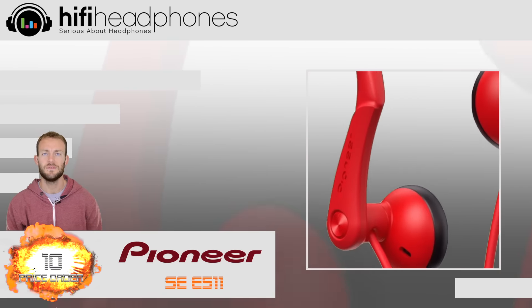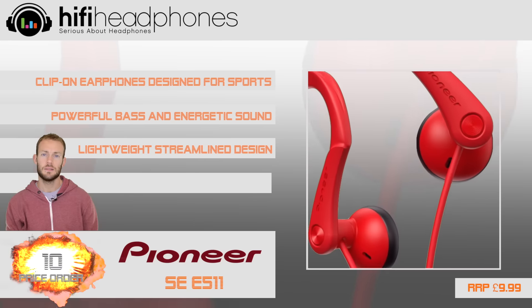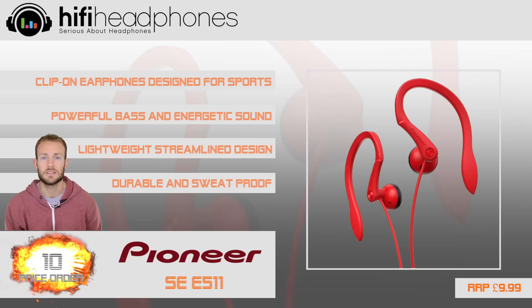Starting at 10. The Pioneer SE-E511 is a cheap and cheerful sports earphone with a comfortable and simple design and an energetic sound.